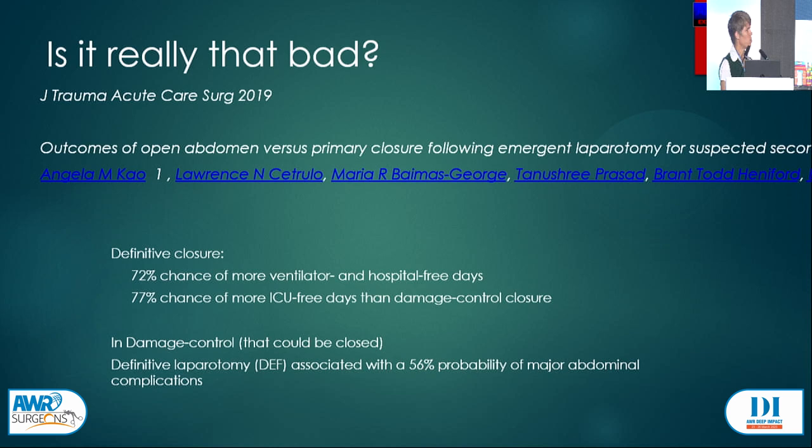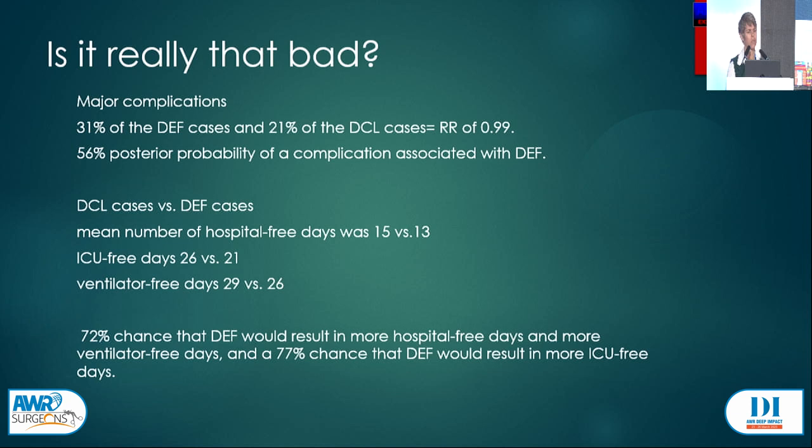Does damage control really work? If you close your patient definitively, you have a 72% chance of more ventilator and hospital-free days and a 77% chance of more ICU-free days. If we look at patients in damage control that could have been closed, you're looking at a 56% probability of major abdominal complications. Comparing the two groups, the relative risk is 0.99 — basically the same — and we're really not looking at a very compelling idea.